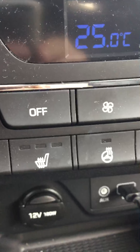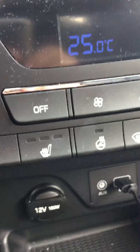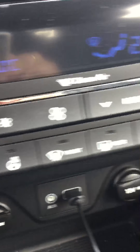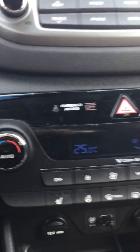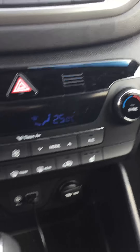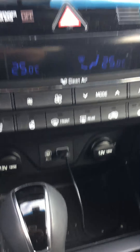Over here you got your heated seat with three different levels, and then the heated steering wheel just beside that. The other side is symmetrical. You got dual climate control so you and your partner or friends can always be at different temperatures — you never have to fight over it, which is awesome.